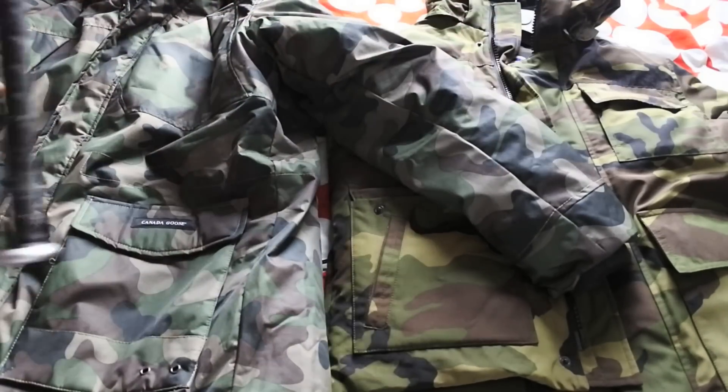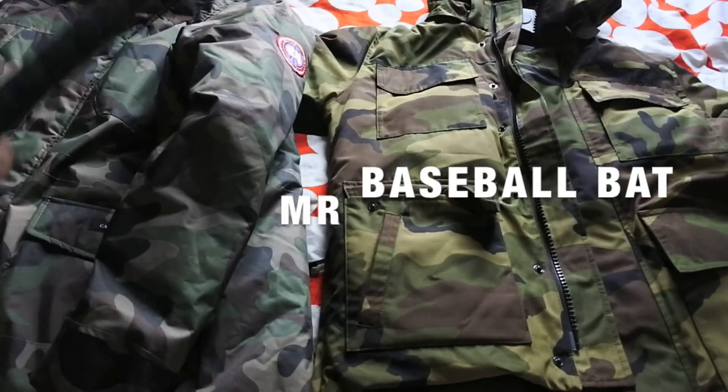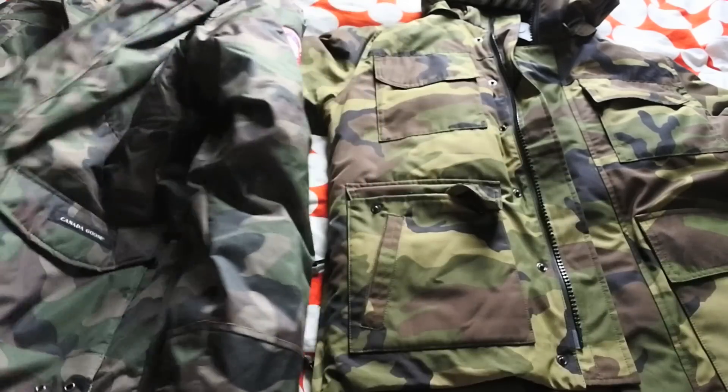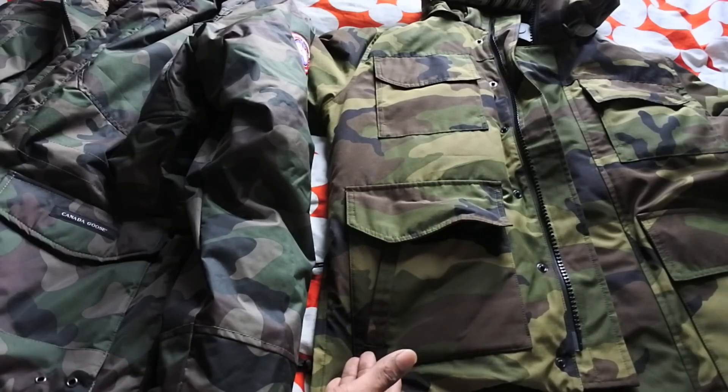Don't worry — let me show you quickly how to spot the difference between these two. I've got Mr Baseball back here just in case the fake gets out of hand. So let's crack into it. This is the Canada Goose I got from Selfridges — it's called the Maitland.